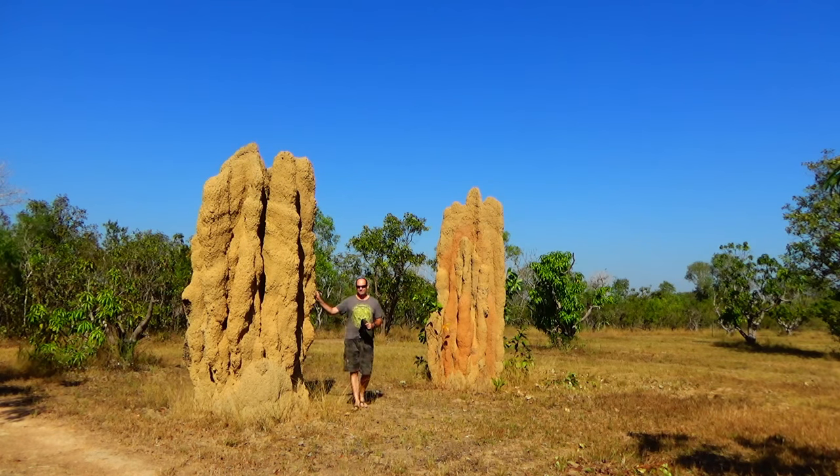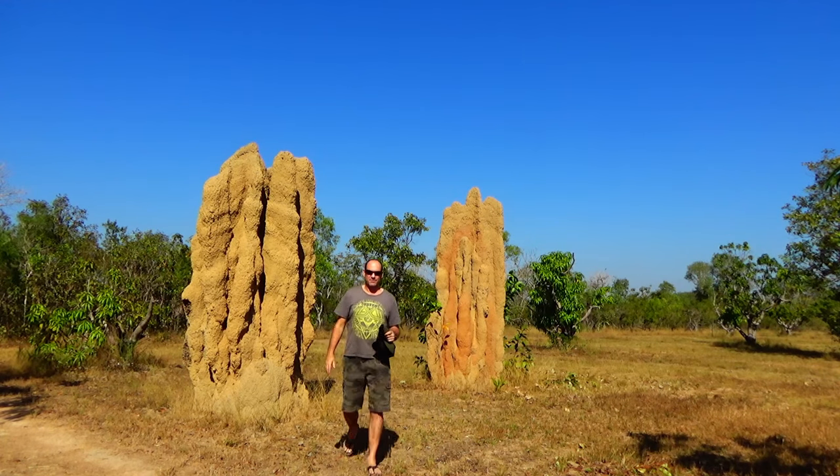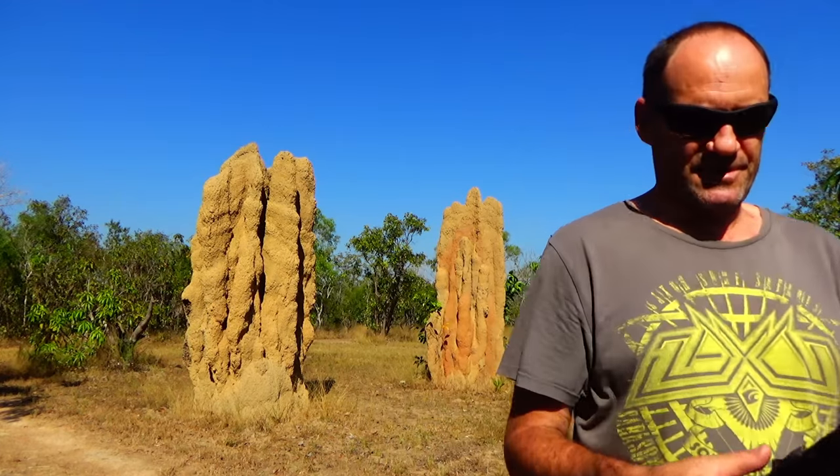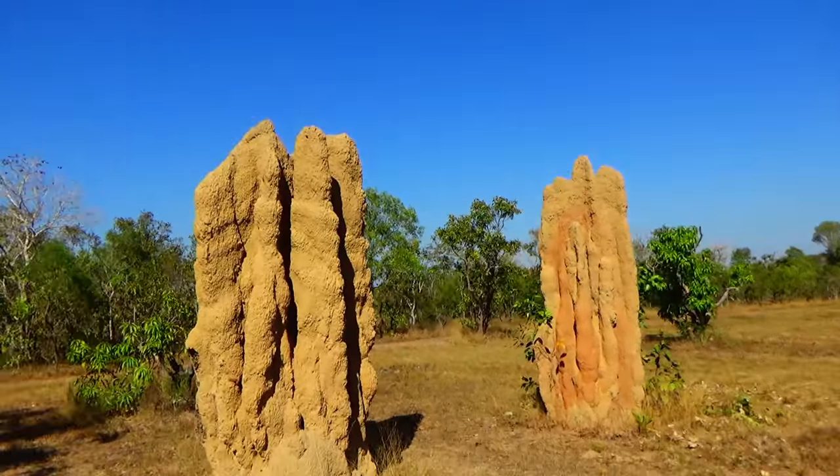Pretty massive. Quite hollow inside, lots of cavities for storing stuff inside — we can have a look at some of that too. The side has been broken open so we'll have a look at some of the storage space on the inside.